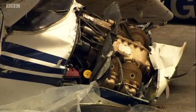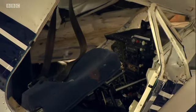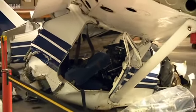This high-tech, leading-edge work looks clinical, but it is all about saving lives. This is Paul Clifton, BBC South Today, Farnborough.